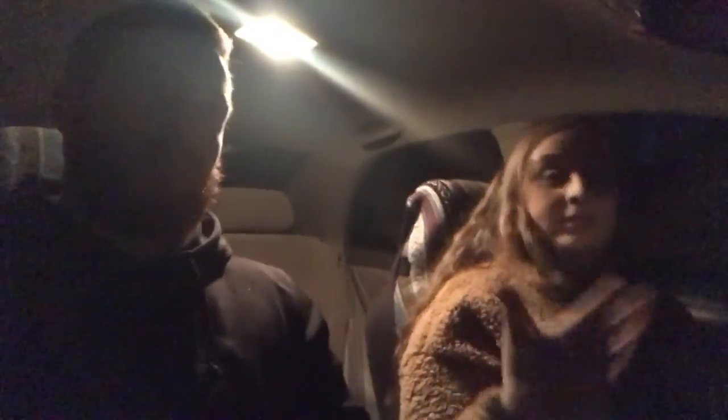We are out driving around looking for Christmas lights right now, and then we're going to get something to eat. I just wanted to show you guys some of them, so here they are.